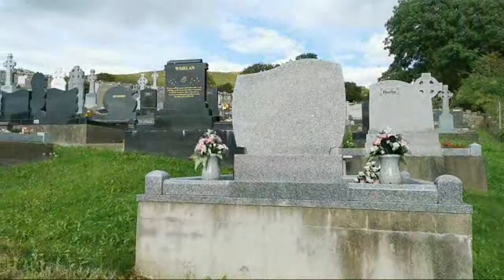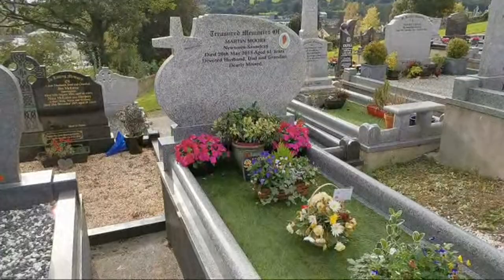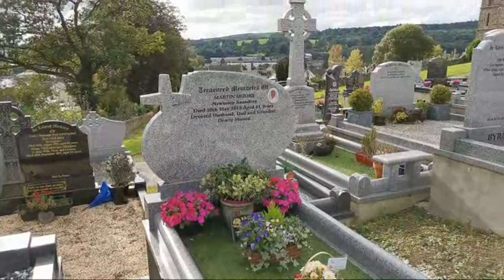And you can see this just keeps going on and on and on. Can you imagine how hard it would be to bring a coffin up the hill, or even dig out the graves? This is Martin Moore — devoted husband, dad and granddad. He was 61 when he died, and a lovely photo there as well.